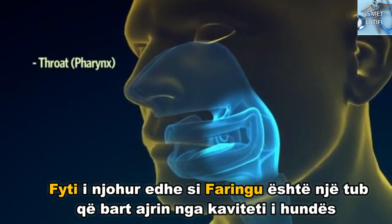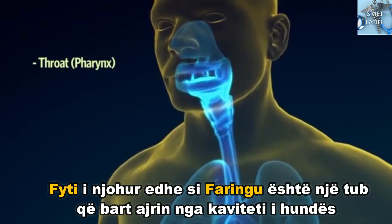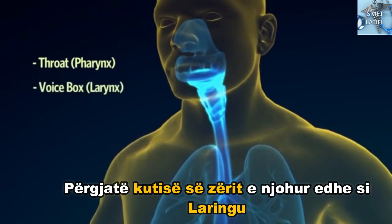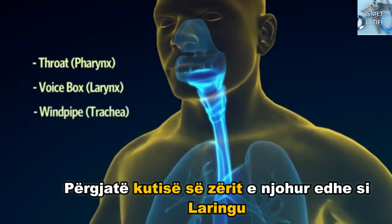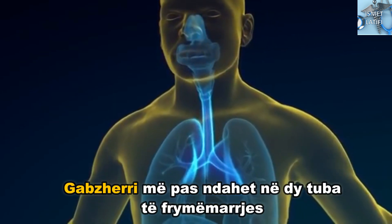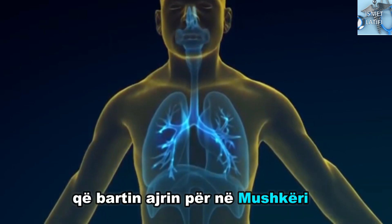The throat, also known as the pharynx, is a tube that carries air from the nasal cavity through the voice box, otherwise known as the larynx, down into the windpipe or trachea. The windpipe then splits into two breathing tubes, which carry the air into the lungs.